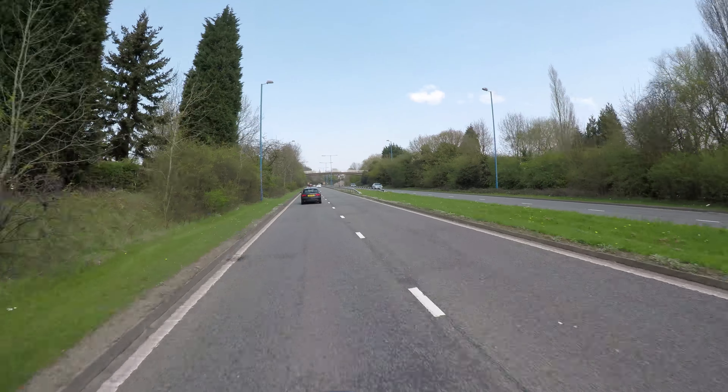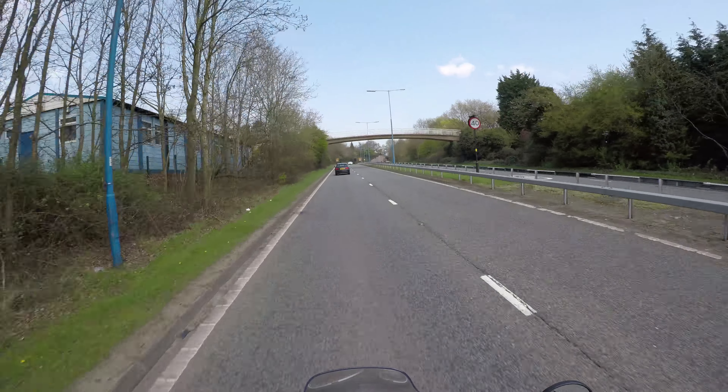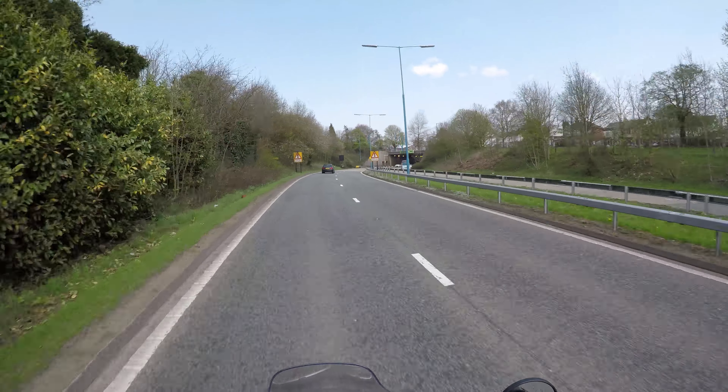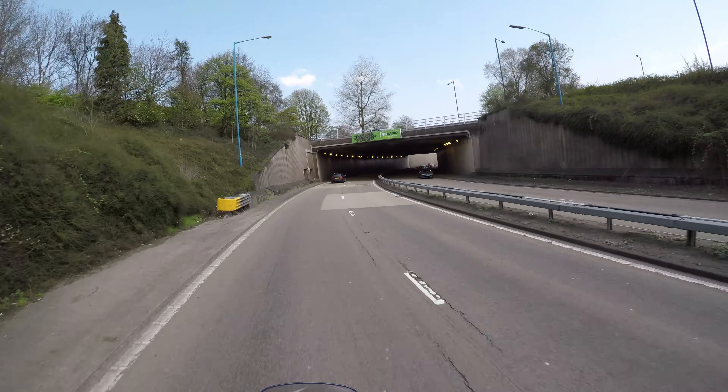Not at 40 miles an hour anyway. Sort of skimming off the top, but you're still getting the noise. So I'll see how much worse it gets once we've had the first service and I can do 50 miles an hour.